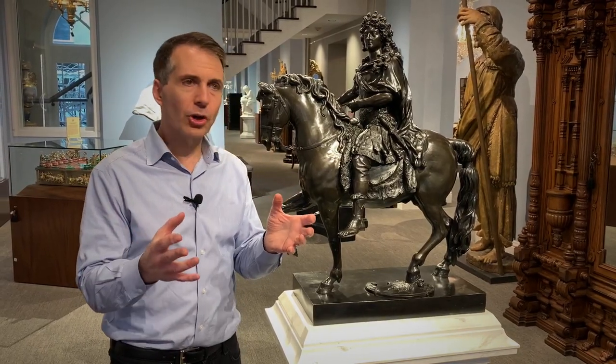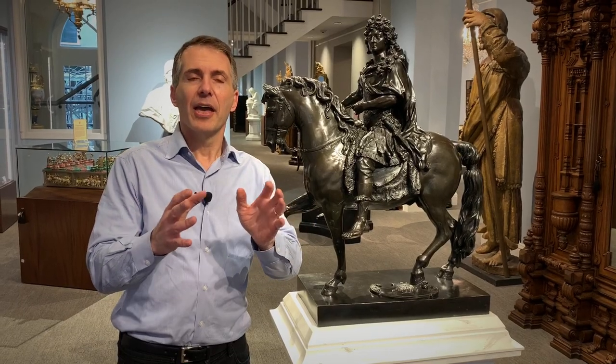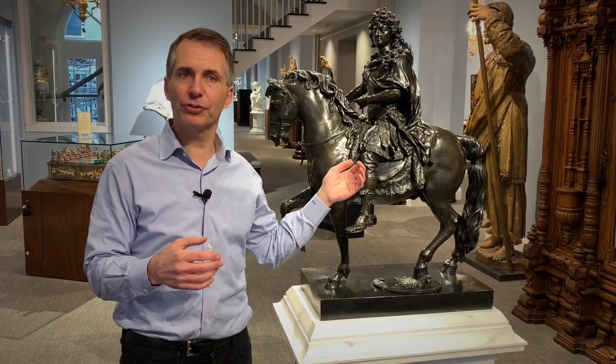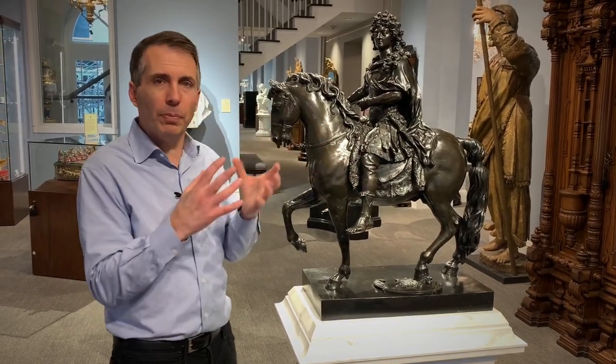When it's unveiled, it's an instant hit. Virtually every other monarch sculpture and presidential sculpture throughout Europe and throughout the Americas for the next 150 years was somehow or another based off of this famous sculpture.